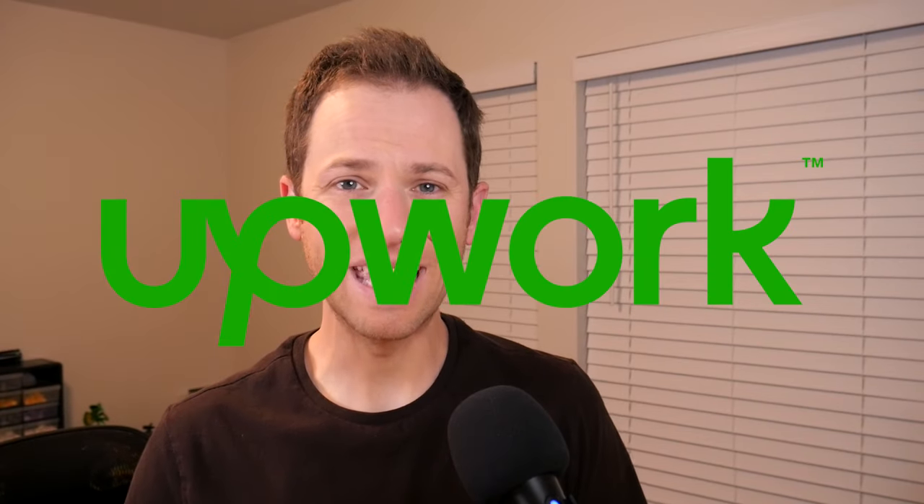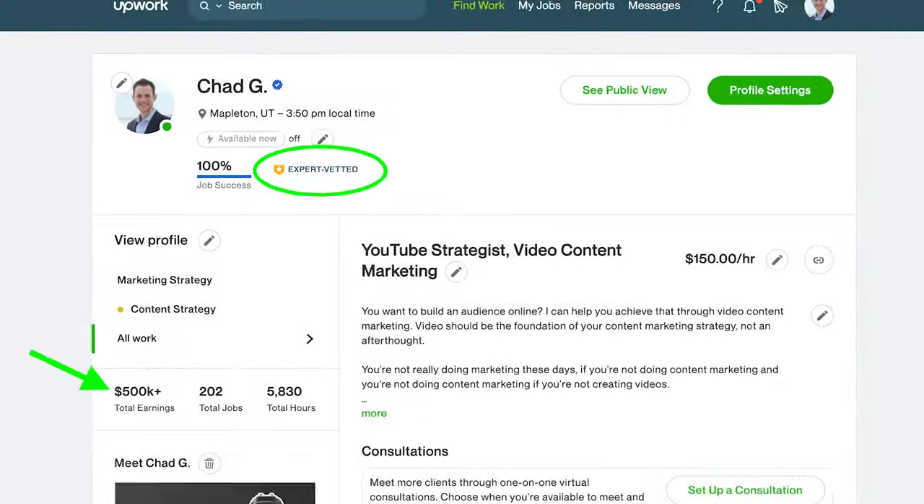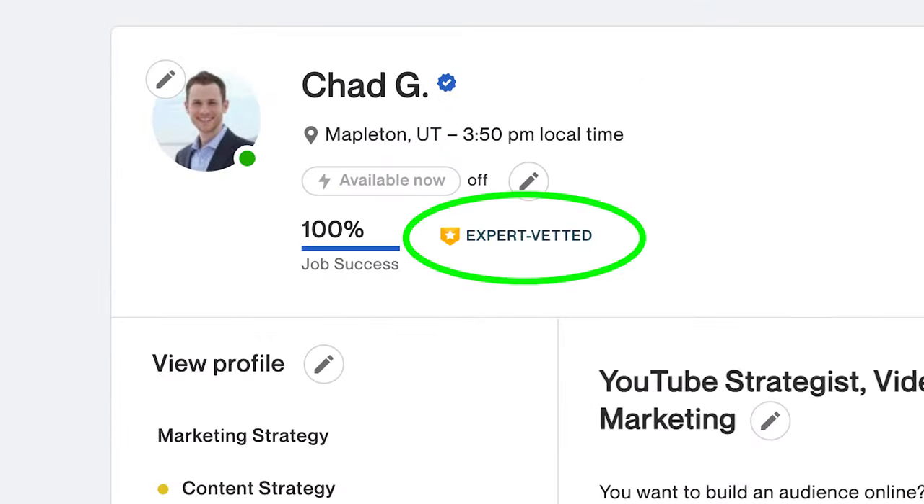Getting that first job on Upwork is difficult. I've been there — I was you five years ago. Now I've earned over $500,000 on Upwork, and $400,000 of that was earned in just the last two years. I have a 100% job success score and expert vetted badge on my profile. But when I first started, I had no previous clients, no portfolio, no paid gigs, no testimonials and reviews. You can find your first clients with the right strategy, and I'm going to train you on what I wish I knew when I first started on Upwork when it comes to finding those first few jobs.